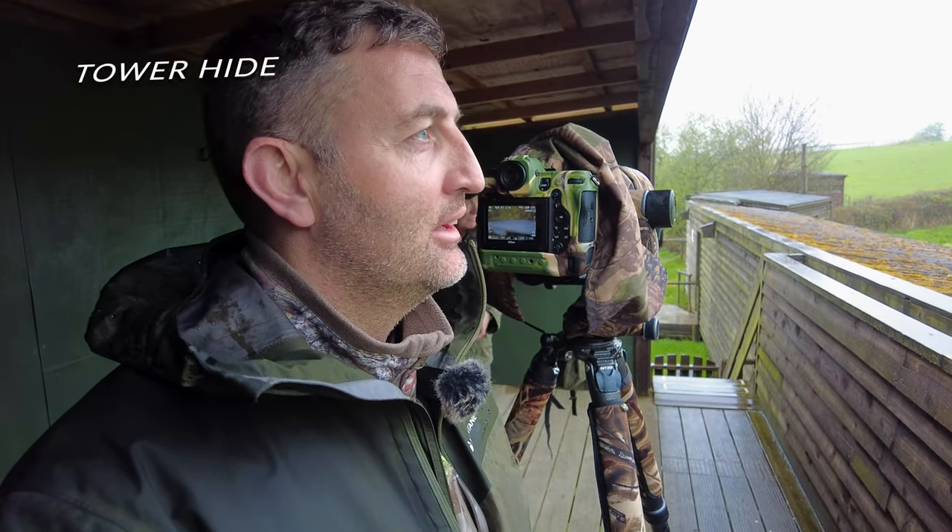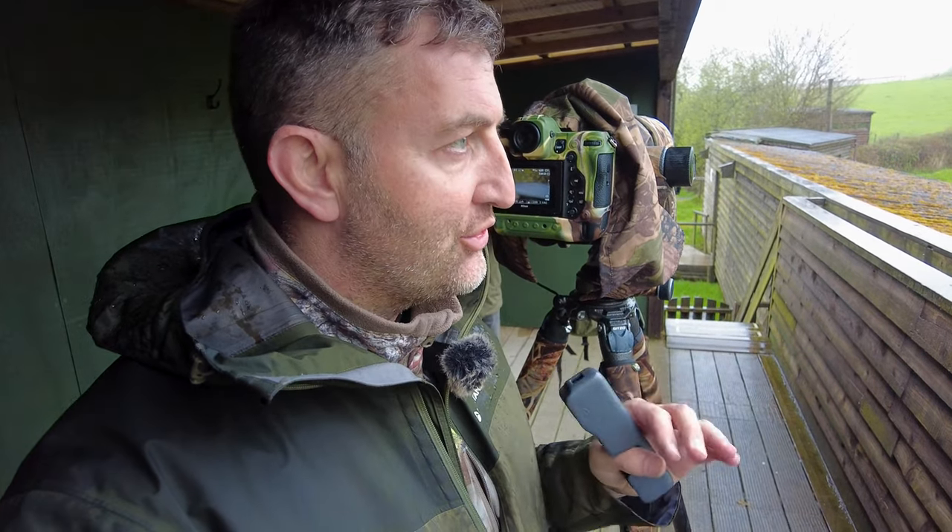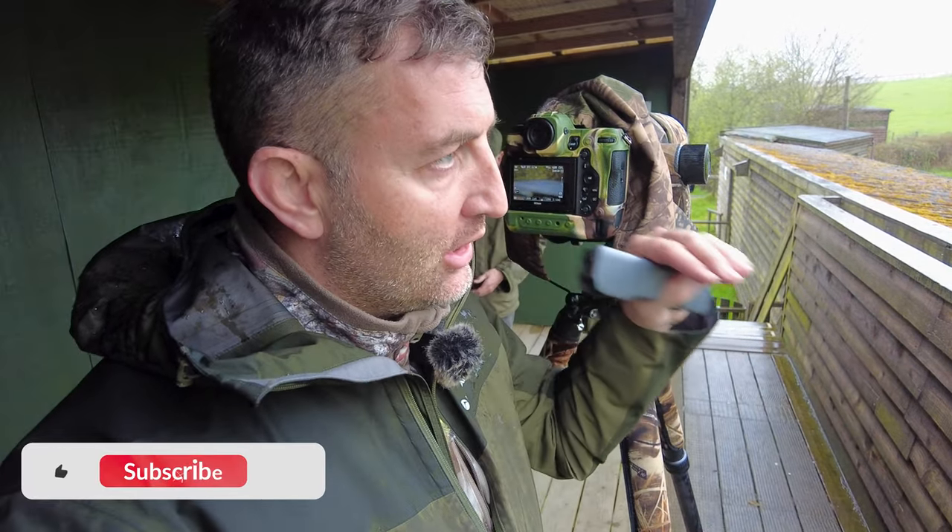As you can probably hear, it is throwing it down and it's forecast to do this all the way to five o'clock. No point complaining about it — it is what it is, we'll just have to make the most of it. So come along for the journey and see what we see. We're in tower hide — not big tower hide, I got it mixed up. It's still an elevated position looking down onto the field, a very different experience to what we were in last time.